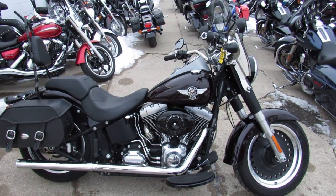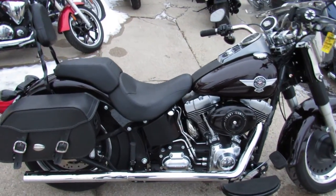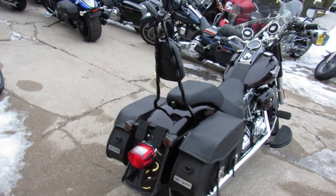Hey guys, it's Approval Powersports doing some videos on the used Harleys we just got in. We've got another semi-load to go, so keep an eye on our website, our YouTube channel, Facebook page — we'll get these things up as quick as we can. We've got over 450 of them.